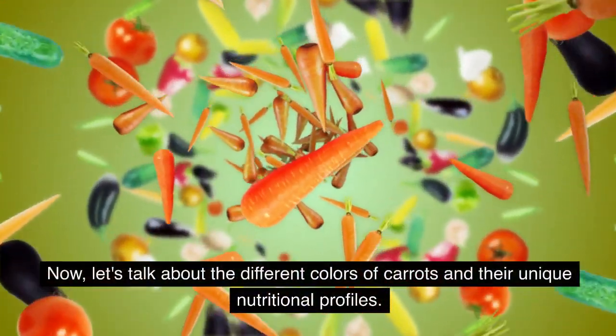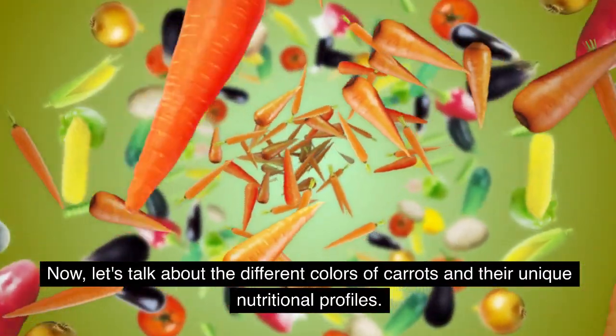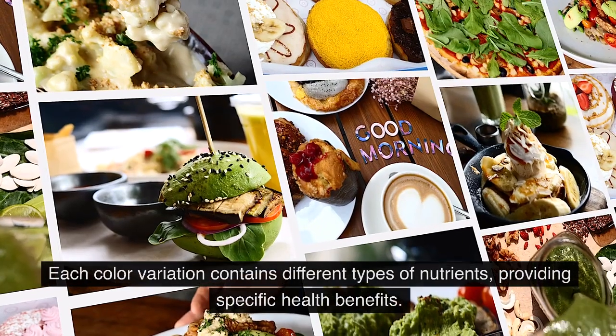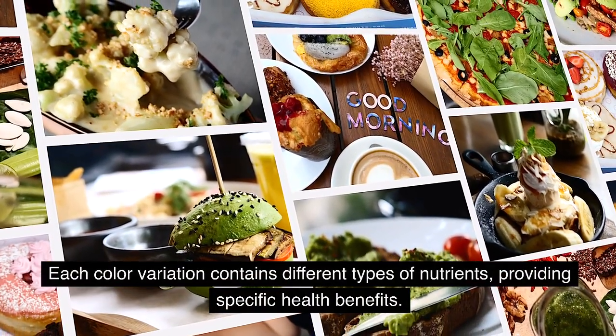Now, let's talk about the different colors of carrots and their unique nutritional profiles. Carrots come in various shades, including orange, purple, yellow, and white. Each color variation contains different types of nutrients, providing specific health benefits.